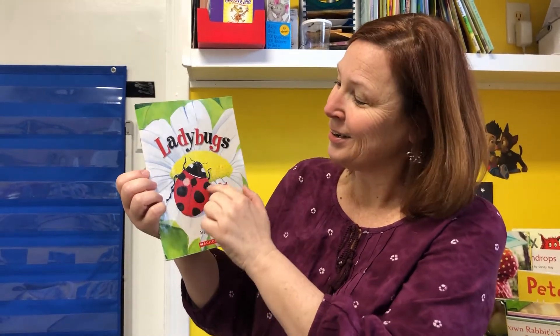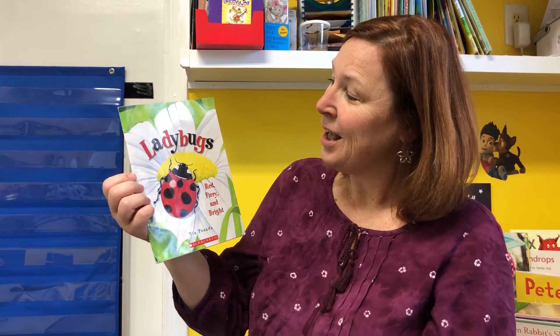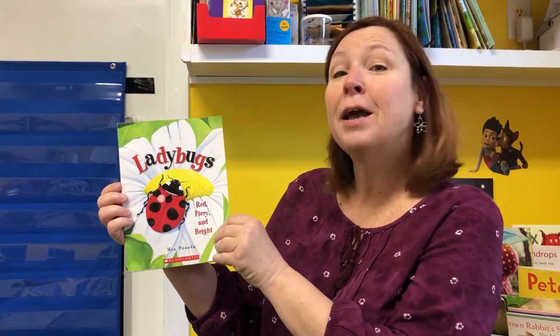And this ladybug is red with black spots. What shape are those spots? Circles, you're right. Look at that. Let's read about ladybugs by Mia Posada. Red, fiery, and bright. Looks like a good book.